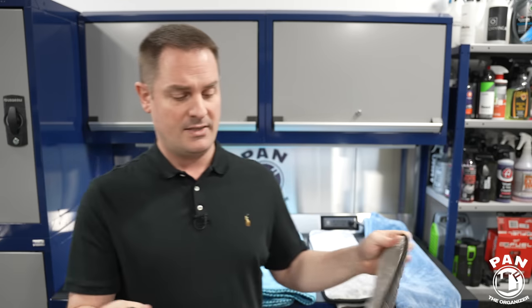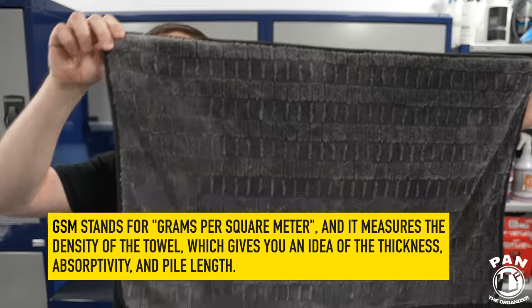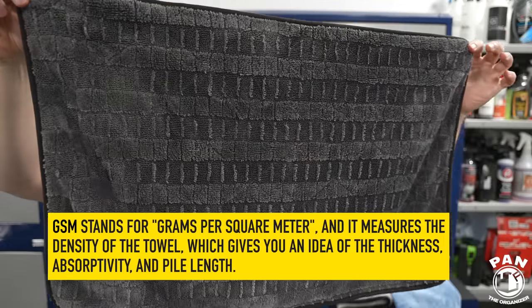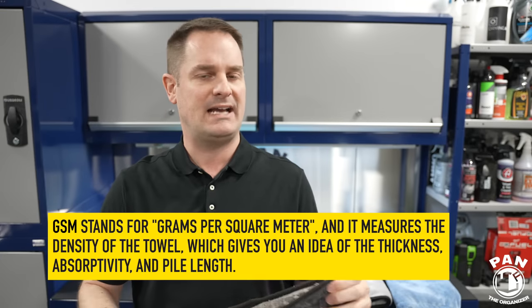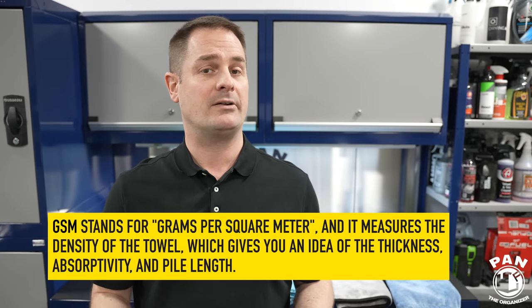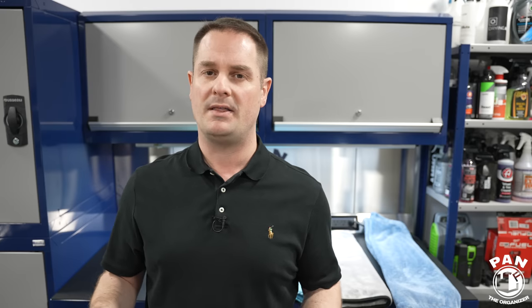This one is 900 GSM. The higher GSM number usually means more fibers — a denser, thicker, plusher towel — but the numbers don't necessarily always correlate to actual real-world performance, so more on that later in this test.